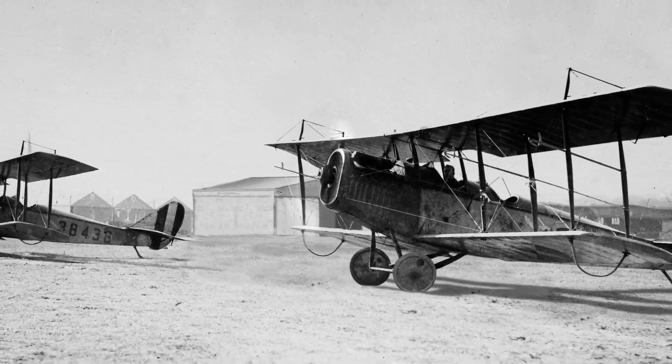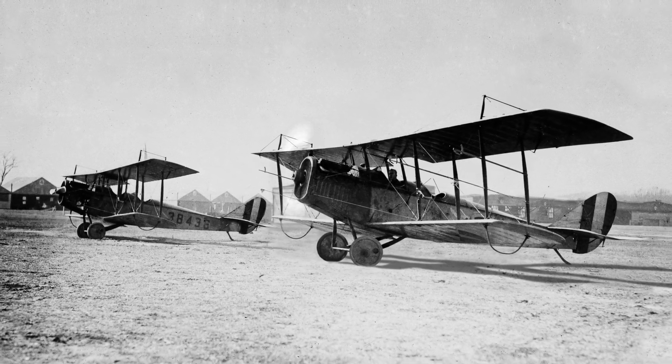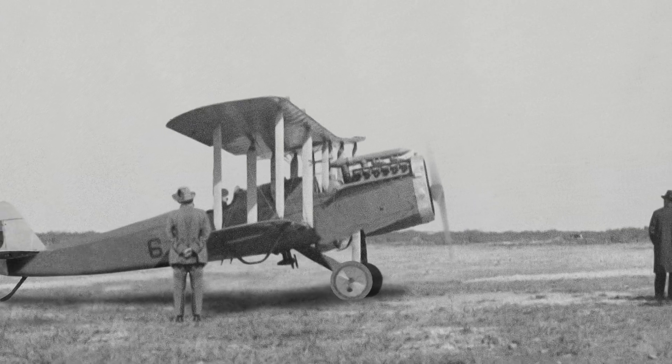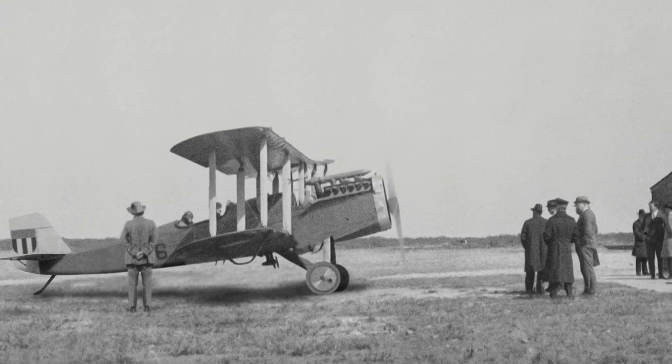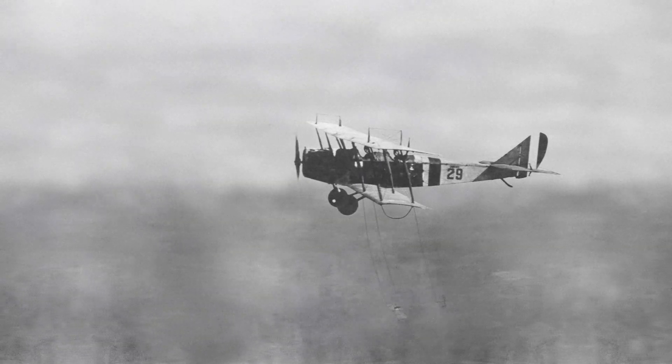Founded in 1917, Langley Memorial Aeronautical Laboratory was the first established NACA facility. With only one wind tunnel, two hangars, and an initial staff of 11 people, flight research in the early years was humble.